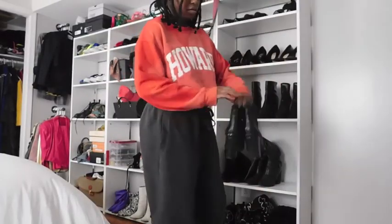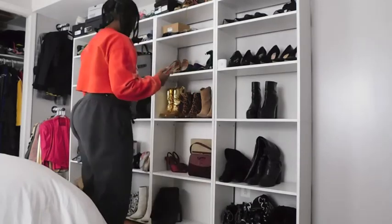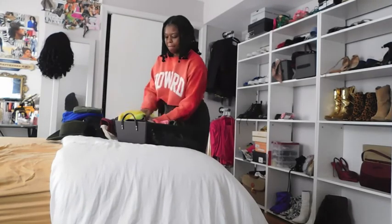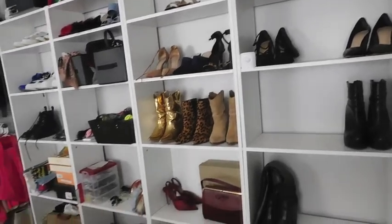First I'm gonna start with my shoe and accessory wall. It is a hot mess right now, so you're gonna see me organize it as well as get rid of some stuff that I'm already looking at like, 'I ain't worn that in six years,' so we're just gonna go for it. This is my shoe wall as of right now.